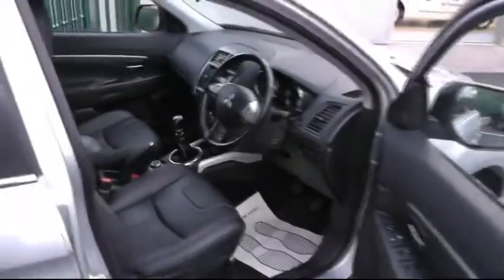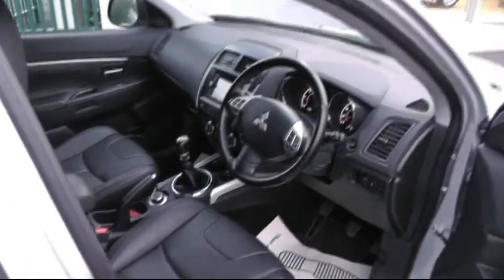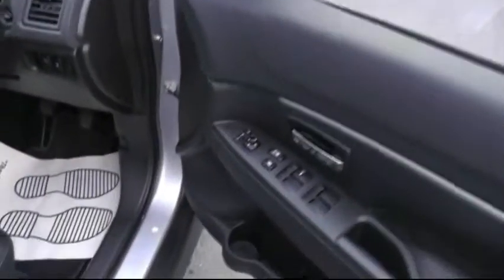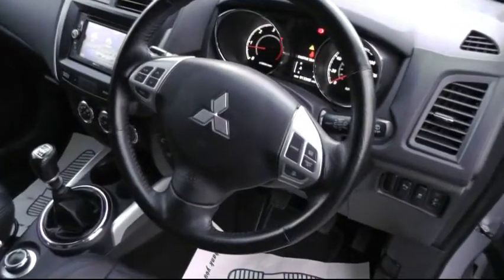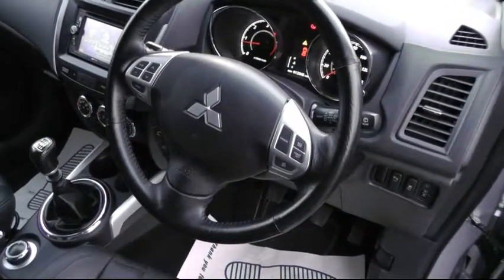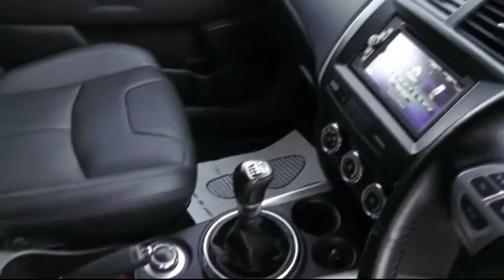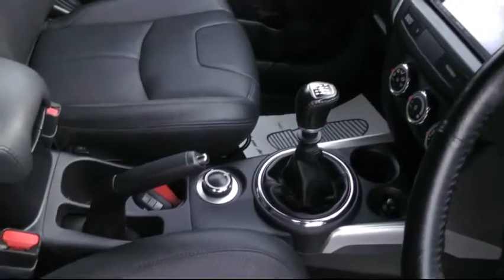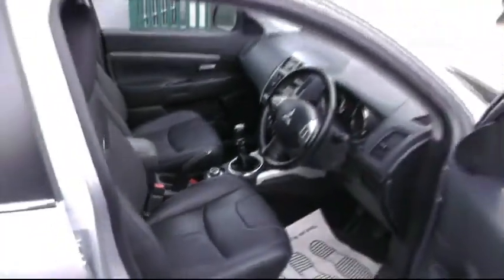Moving inside the vehicle, a chance to show you the impressive specification this car has to offer, with the all-round electric windows, the multi-function steering wheel with Bluetooth and also the cruise control. This car has satellite navigation with a reverse camera, climate control air conditioning, and also the selectable four-wheel drive sitting on the six-speed manual gearbox.